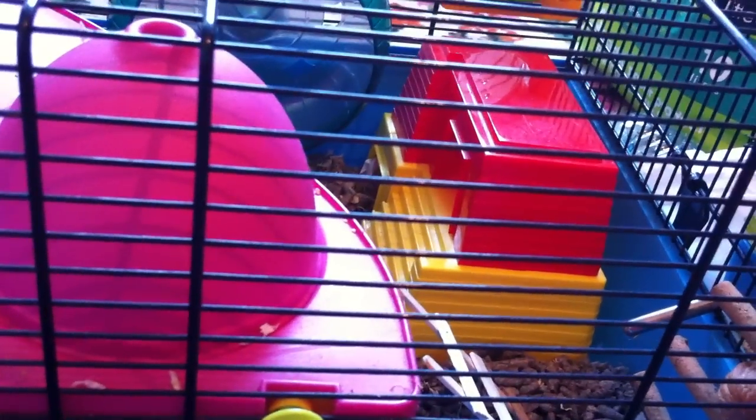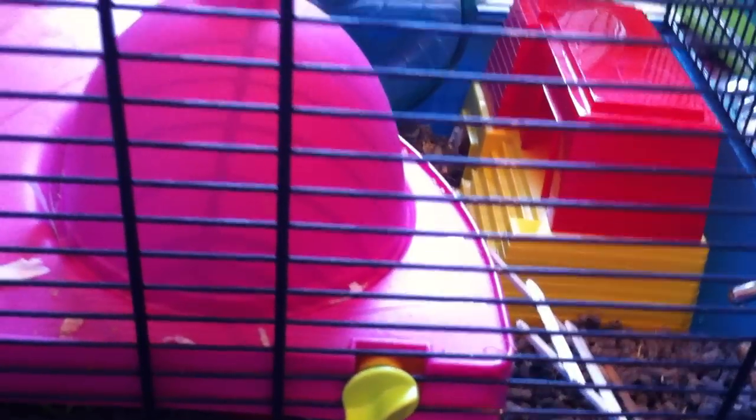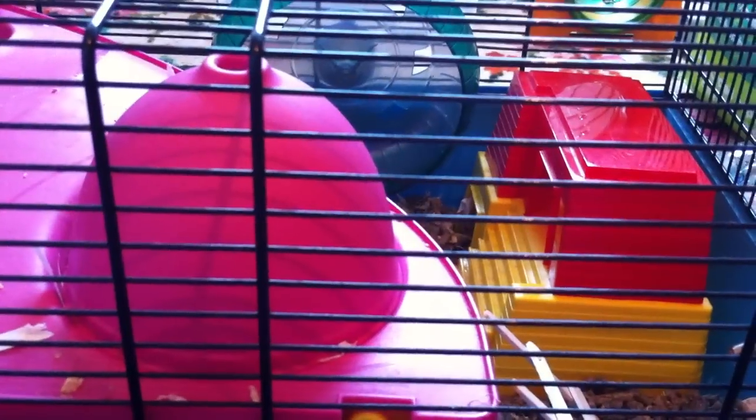Three facts about him: he is very lively and very active. Sometimes he doesn't like to come out of the cage whatsoever — I don't know why, it's just him. Dwarf hamsters are a lot less social than Syrian hamsters, and Syrian hamsters are a lot more popular.